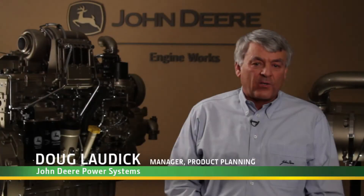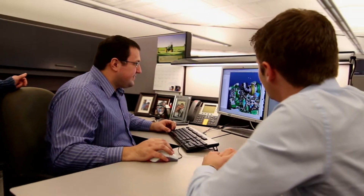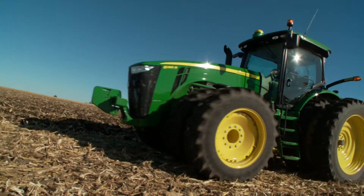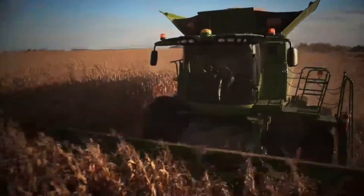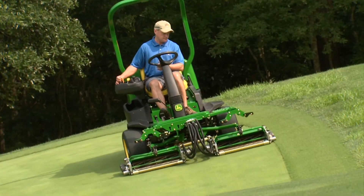At John Deere, we stand for engineering with integrity, for the best machines are those built as a complete solution for their intended use. That's why we design our machines as a complete vehicle, whether it's a high horsepower tractor, a combine and forage harvester, a small utility tractor, or even a commercial lawn mower.